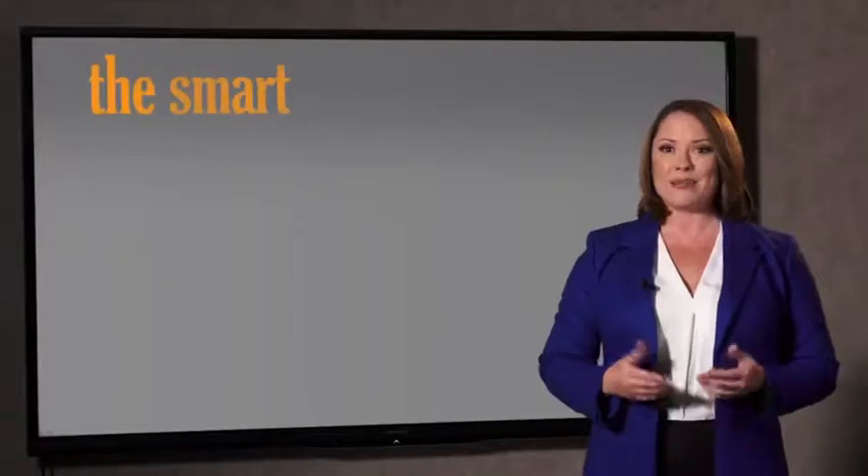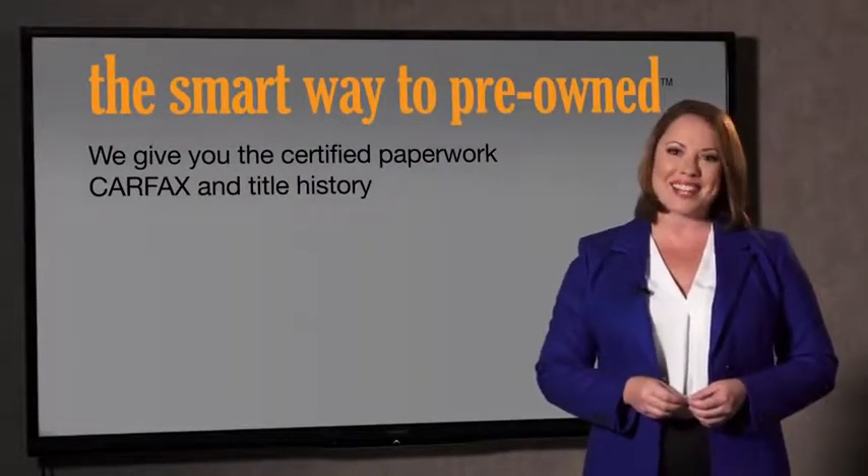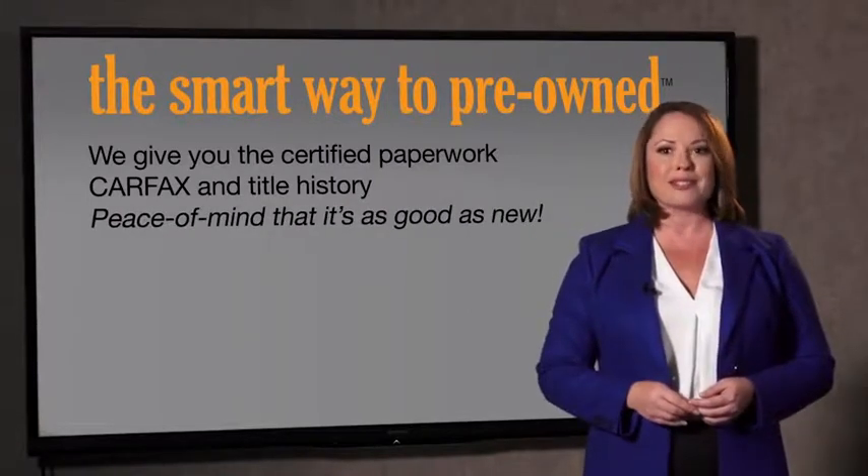The best thing I like about SmartWay Pre-Owned, besides the great price I got, is that I know I bought a good car. Why should you worry if the odometer's been rolled back or you're the victim of a salvaged or rebuilt vehicle, or worse, a washed title? We give you the certified paperwork, along with the car facts and the title history, providing you with the peace of mind that your certified pre-owned is as good as new.